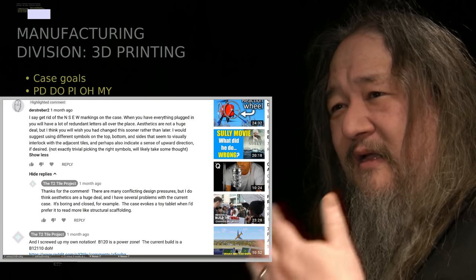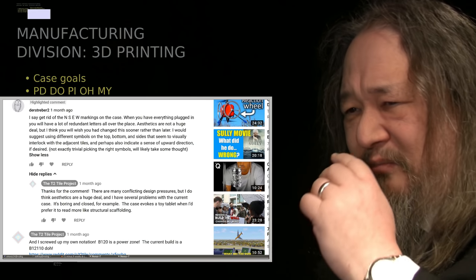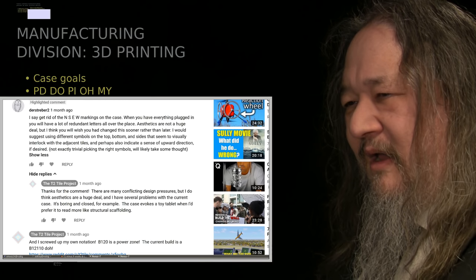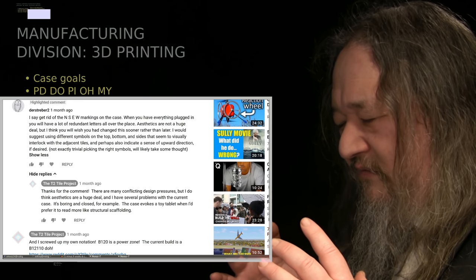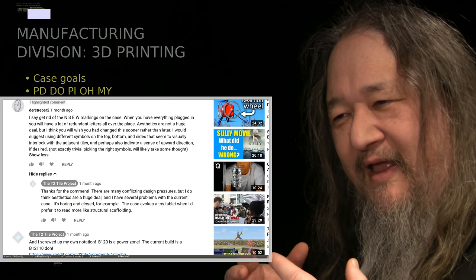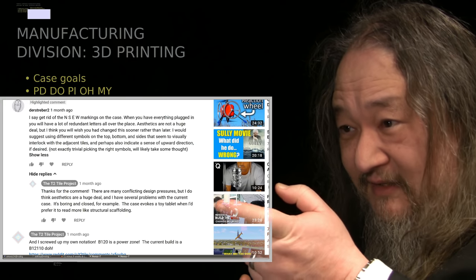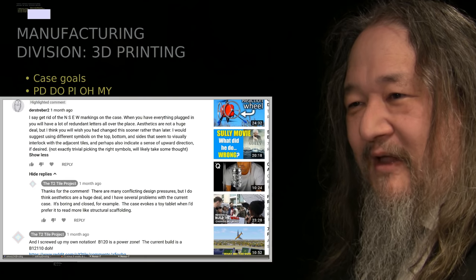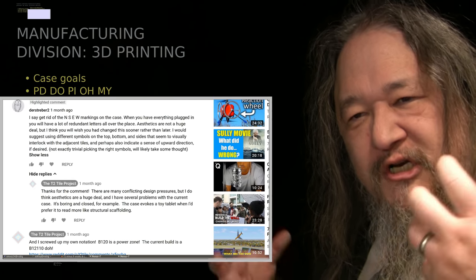But I do take the question — is there going to be north, south, east, west on every one of these tiles? It's going to be all over the place. My response to Der Streber 2 was, yeah, there are lots of things that we want to get better. I felt like the case was sort of making people underappreciate what's going on in this thing that is not normal. It just looks like a toy tablet, a little Lego phony baloney tablet. But I want it to read as some sort of cool unit that goes into construction and makes a bigger thing.